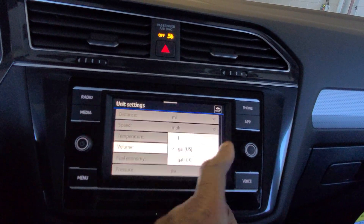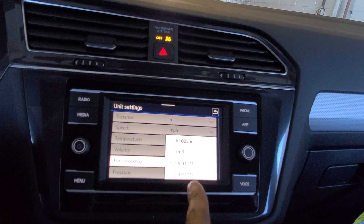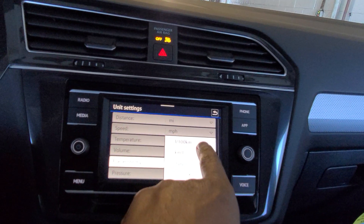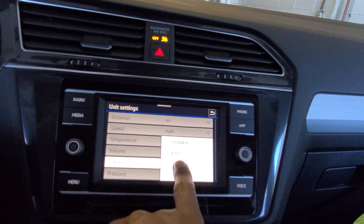If you wanted to change it the other way, obviously you can go to gallons UK and then MPGs UK, kilometers, liters per kilometers, or kilometers/liters. You can change it all right here.